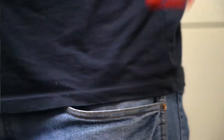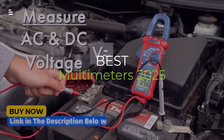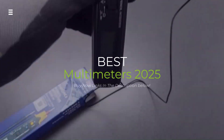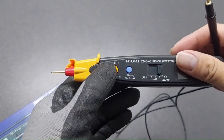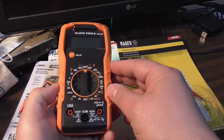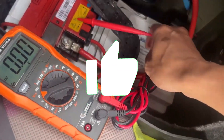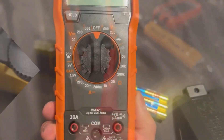Looking for the most reliable multimeter in 2025? Whether you're a pro or a DIYer, these top multimeters deliver accuracy, durability, and value. Stay tuned to find out which model powers your best electrical measurements this year. Hit the subscribe button, give a thumbs up or down, and comment about which one is best for you. Okay, let's get started.